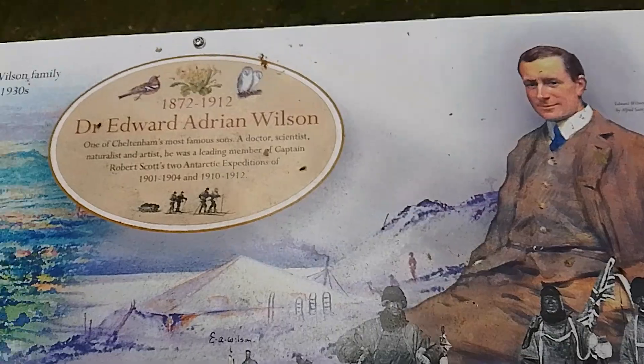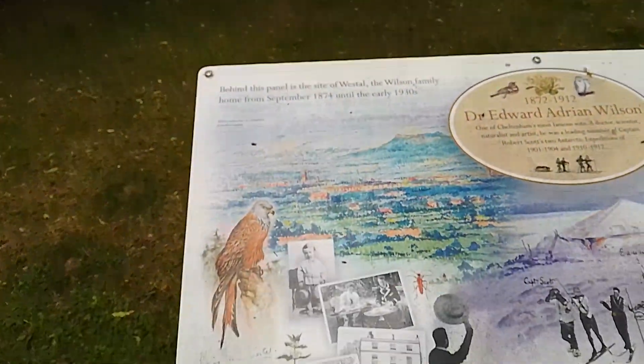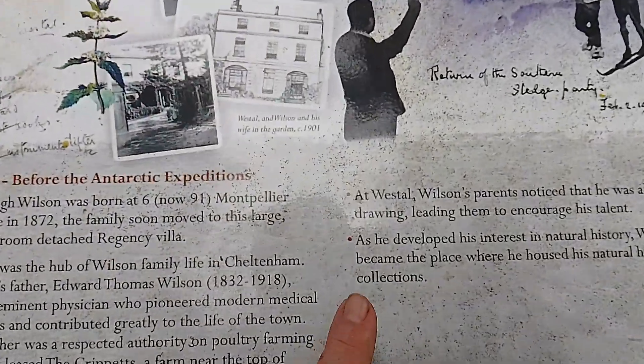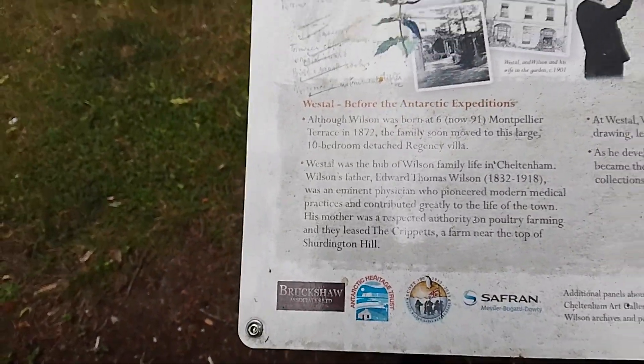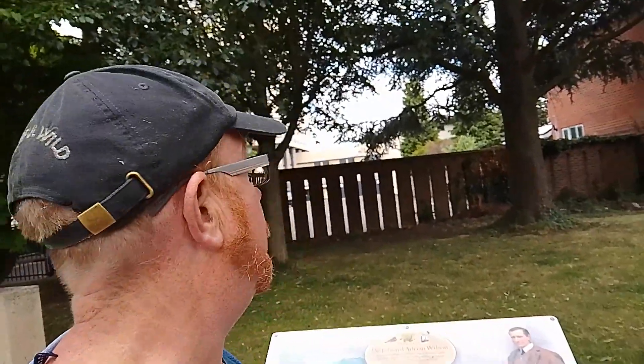The name of the large house that was here was Westall. It was a large house called Westall, based on this site.